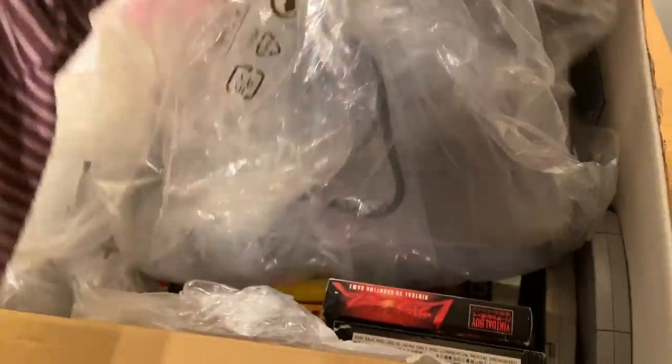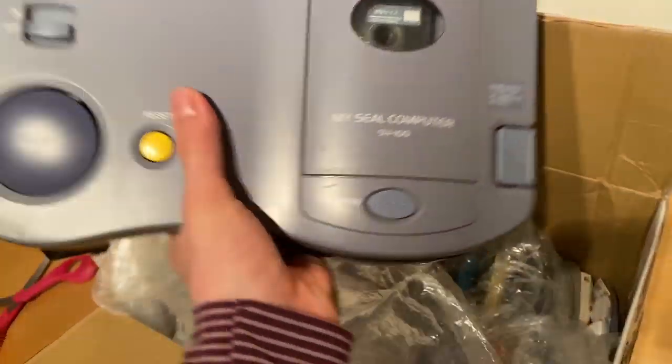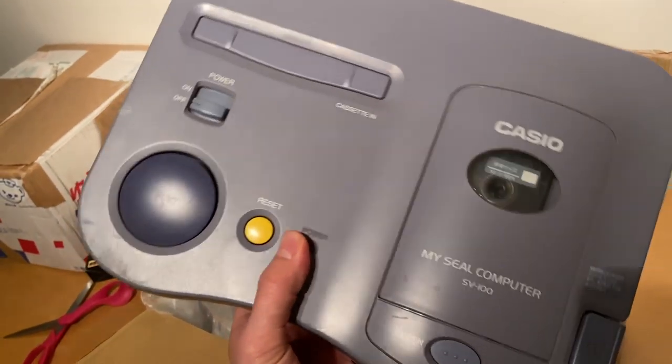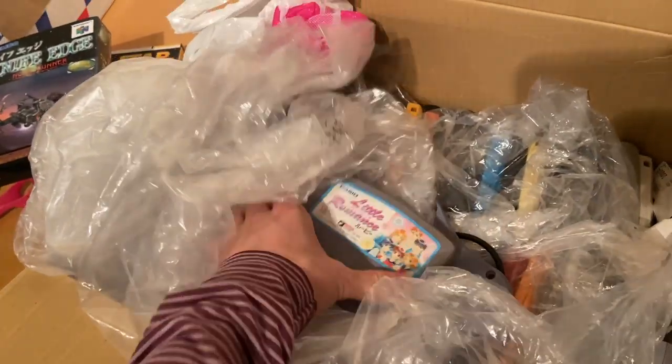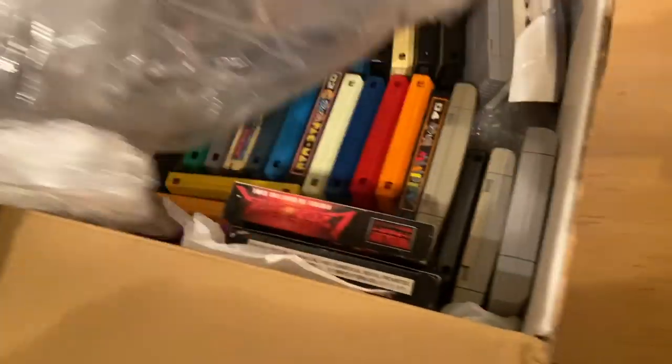Here's the Casio Loopy - I've had this forever but I've never been able to find the power adapter, so I've never seen if it turns on. I found it in the junk section of a Hard Off. And here's the game that goes with it - Little Romance Rupee, or whatever that is.